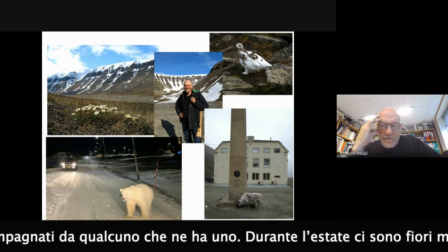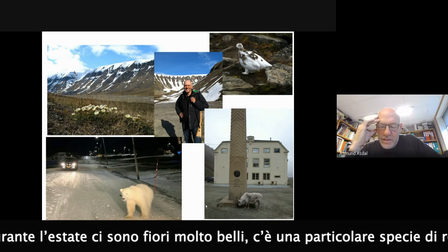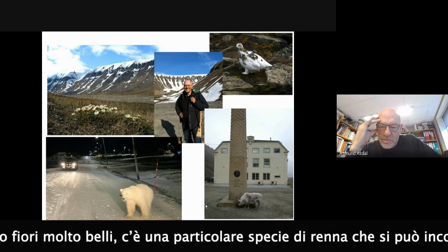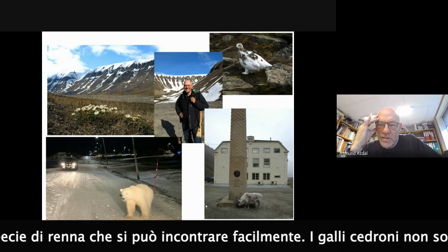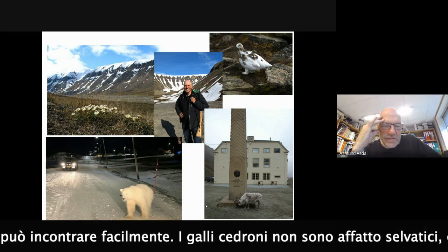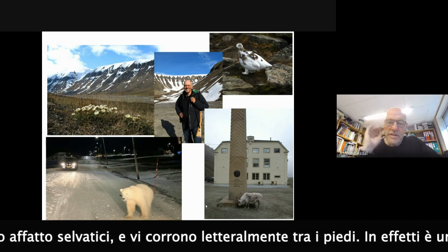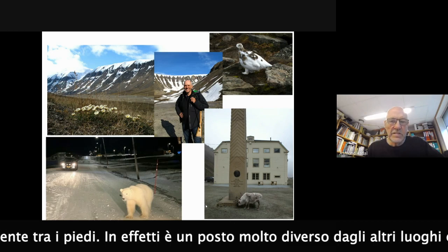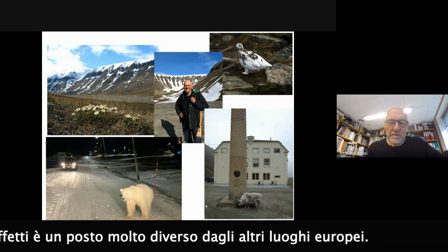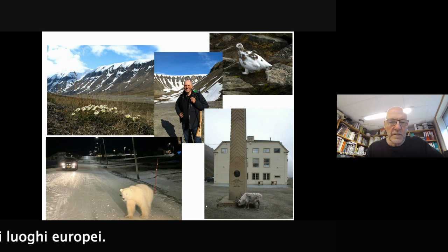There are some nice flowers there during summertime. There is a special breed of reindeer in Longyearbyen, you can meet them everywhere. And the grouse is there too - the bird is not very wild, they run between your feet when you are walking outside in nature. So it's a very different place from other places in Europe.